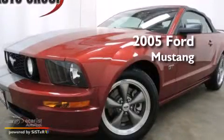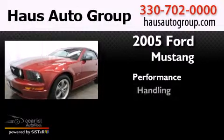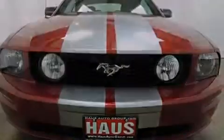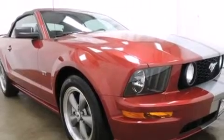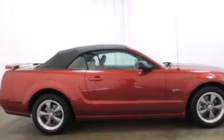This is a 2005 Ford Mustang. Features include aluminum wheels, air conditioning, cruise control, latch-ready child seat anchors, full-power accessories, a rear window defroster, and a rear spoiler.